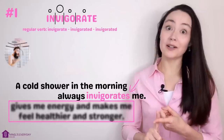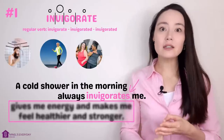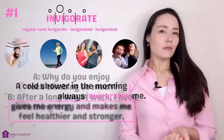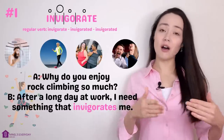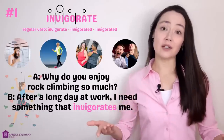We're thinking about activities that can invigorate you: a cold shower, going for a walk, dancing, watching a comedy. Example: 'Why do you enjoy rock climbing so much?' 'Well, after a long day at work I need something that invigorates me.'